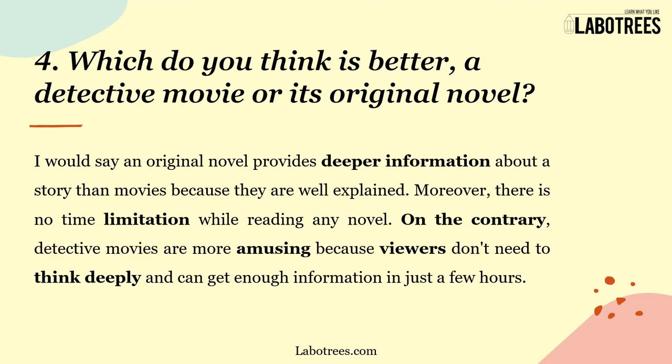The final question is: Which do you think is better — a detective movie or its original novel? I would say an original novel provides deeper information about the story than movies because they are well explained and there is no time limitation. On the contrary, detective movies are more amusing because viewers don't need to think deeply and can get enough information in just a few hours.